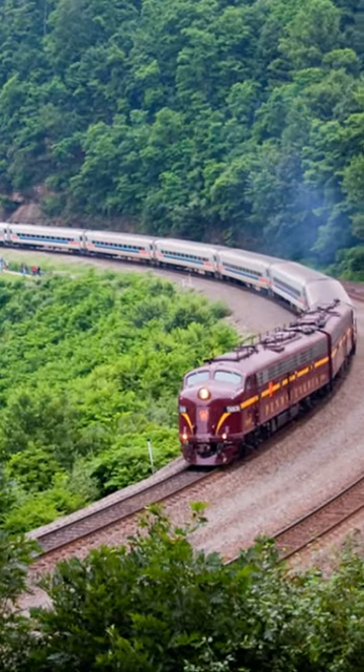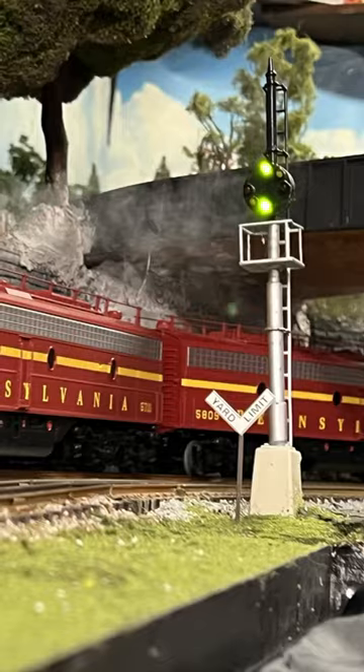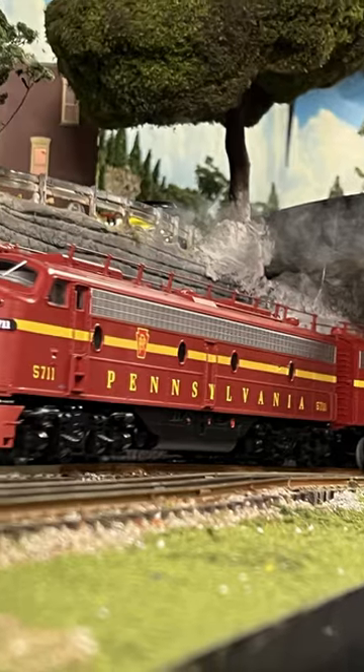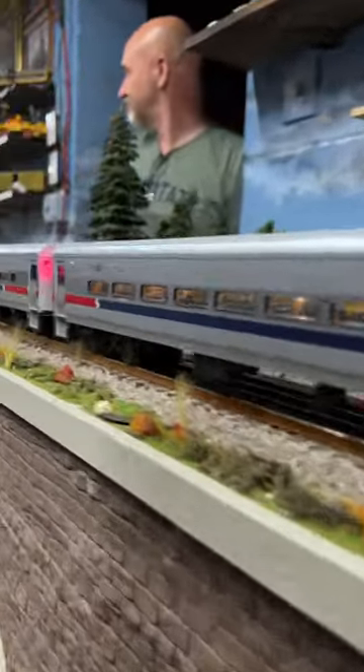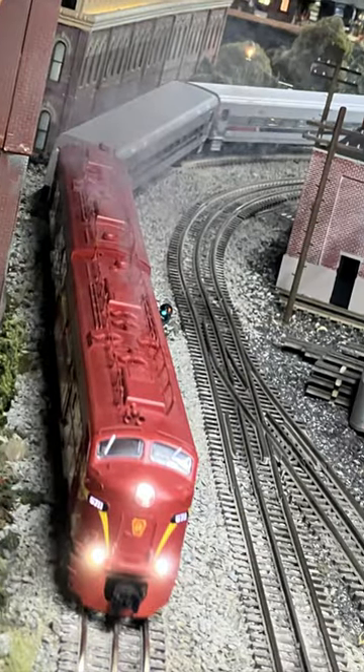This is my favorite image of the Horseshoe Curve. I've been wanting to recreate it since the first time I saw it at the museum in Altoona, Pennsylvania. So tonight, I grabbed a couple of Legacy E8s, a whole bunch of Septicomet cars, and I made a dream become a reality.